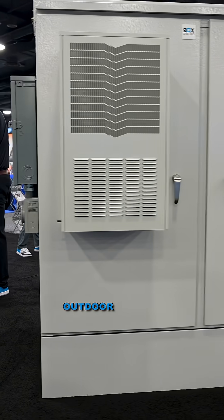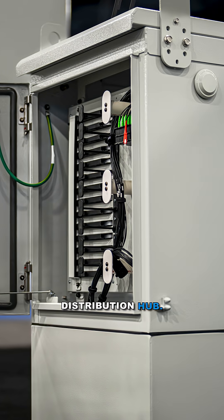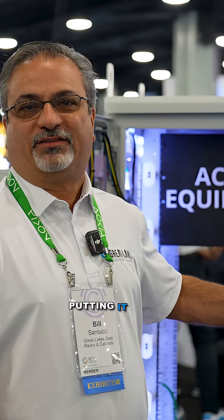We're also leading in the outdoor market. Our dual bay is shown here, and we have our new fiber distribution hub. We're always evolving with new products, including single bays. Everything that we've been doing for 40 years in the data center world, we're now taking that same expertise and putting it into the outdoor world.